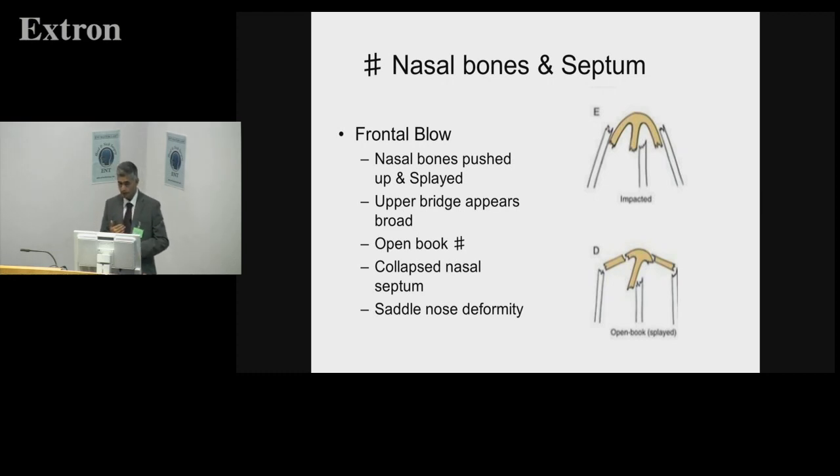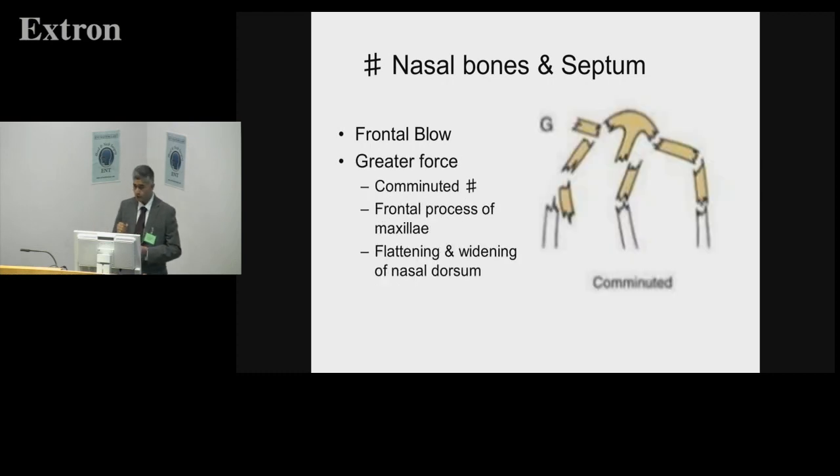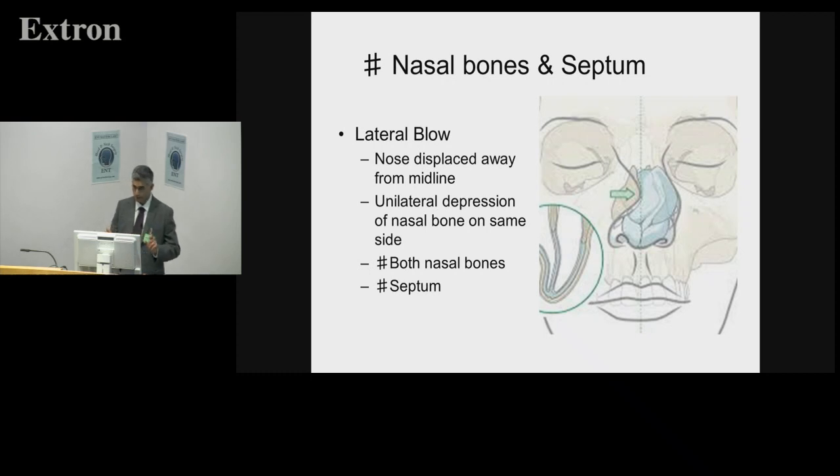The septum can collapse, leaving a saddle nose deformity either at the time or later as resorption occurs. A frontal blow delivers a greater force in a straight line, while a lateral or angulated blow causes a shearing injury. A full-on frontal blow as in a road traffic accident with the steering wheel — if the airbag hasn't deployed — can give a comminuted fracture extending onto the frontal process of the maxilla, causing full flattening and widening of the nasal dorsum. You're then in the realm of LeFort-type injuries, which require open reduction, not just manipulation of nasal bones.